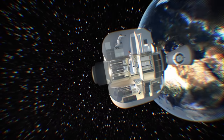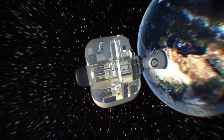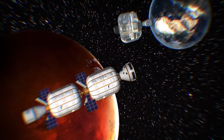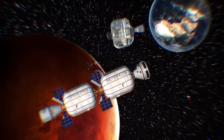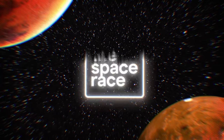Inflatable habitats solve a number of problems that are inherent with trying to keep people alive and well outside of the Earth's atmosphere. They're an excellent solution for future orbiting space stations, and they just might end up being the key to Mars colonization. This is The Space Race.